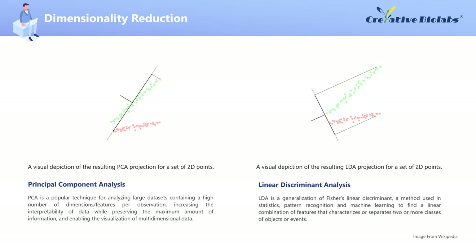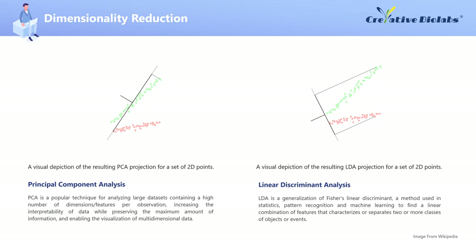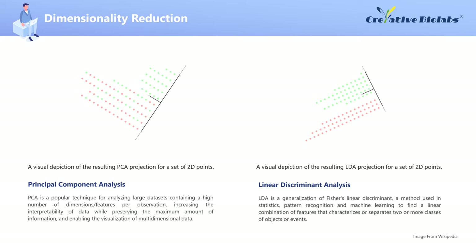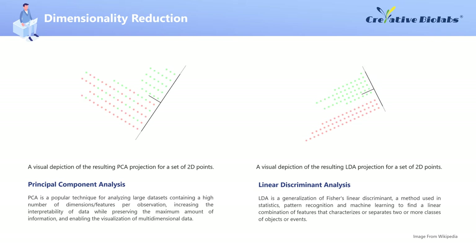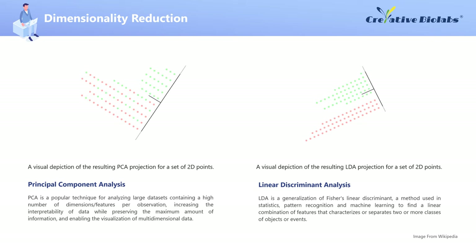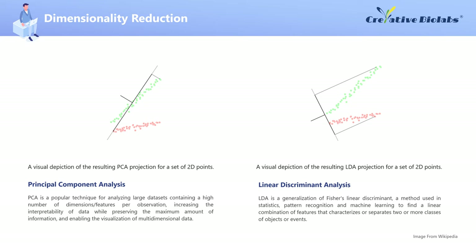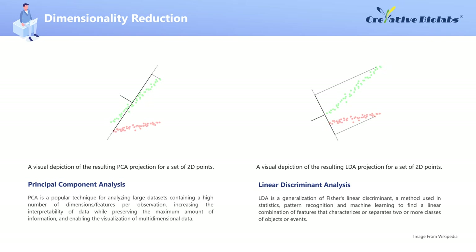The individual variables of a data set are often information-poor or strongly correlated. Dimensionality reduction algorithms reduce the number of variables by mapping the data into a new space with fewer dimensions than the original space. Principal Component Analysis (PCA) is a popular technique for analyzing large data sets containing a high number of dimensions or features per observation, increasing the interpretability of data while preserving the maximum amount of information, and enabling the visualization of multidimensional data. Linear Discriminant Analysis (LDA) is a generalization of Fisher's Linear Discriminant, a method used in statistics, pattern recognition, and machine learning to find a linear combination of features that characterizes or separates two or more classes of objects or events. As an unsupervised method, PCA describes the directions in the projected space with maximal variance, while LDA is supervised and pursues the projection directions most effective in discriminating between output classes.